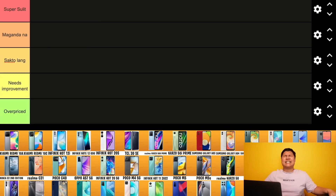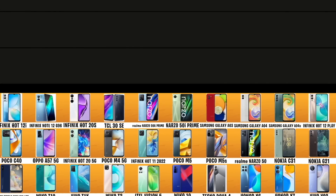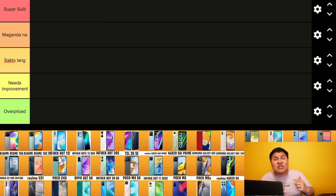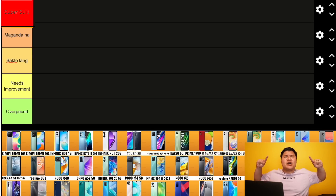Tier list under 10k, end of 2022 - here it is! We have compiled all the smartphones of 2022 under 10k in our tier list. Dati kasi guys, hindi kasali yung smartphone sa amin top 10, minsan may miss out yung smartphone na gusto naming kasali. That's why we made this - all 47 smartphones to be ranked: overpriced, needs improvement, sakto lang, maganda na, and super sulit.